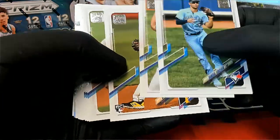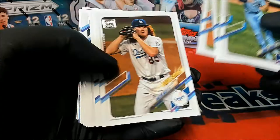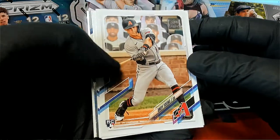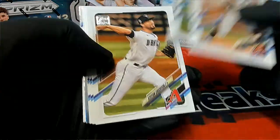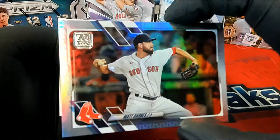Randall, right there — nice. Okay, there we go. Dustin May. Nice, Andy Young. Nola, Hedges. Matt Barnes, all right.